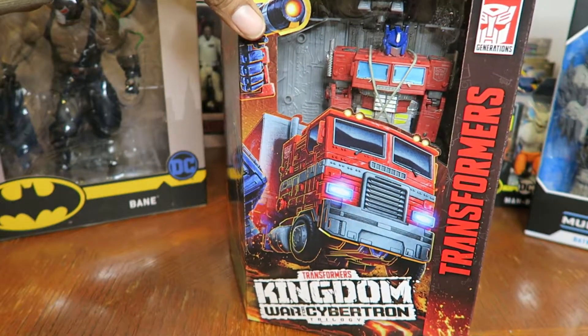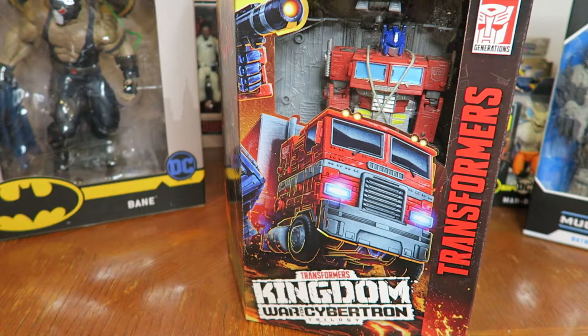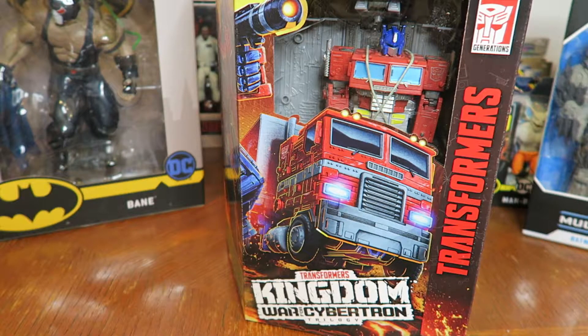They're retelling the story of Beast Wars, which is awesome because I grew up watching it. Originally I grew up watching G1, but yes, I grew up watching Beast Wars, Beast Wars Transmetals, and even Beast Machines that came after, along with all the animated Transformers stuff that followed.